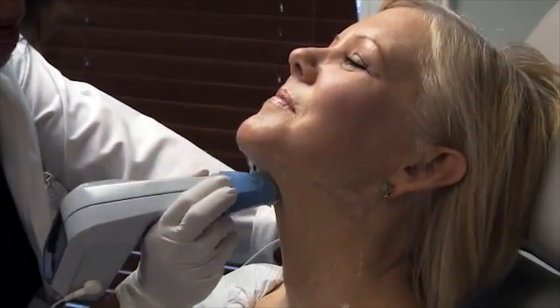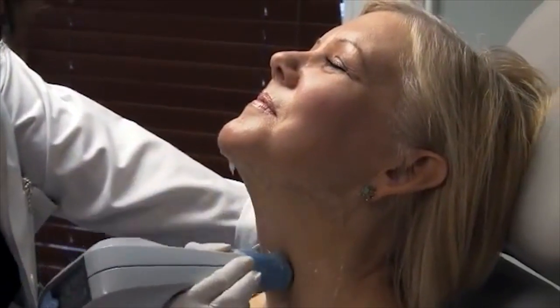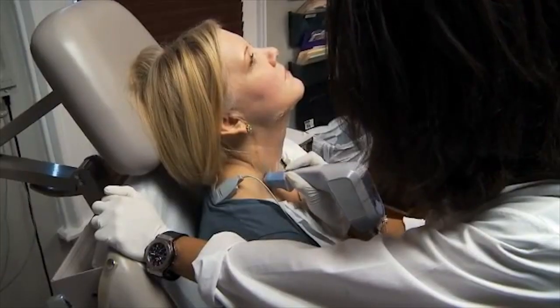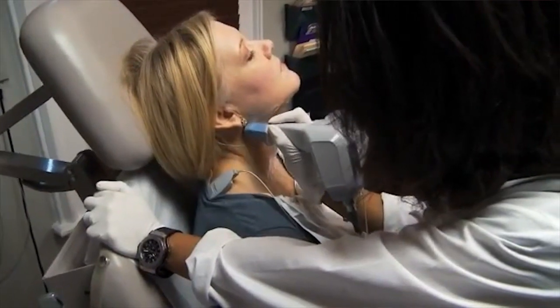The Exilis treatment that I had was actually very relaxing and very soothing. It felt like there were hot stones on my neck being massaged around, so it was actually a lovely feeling. No discomfort at all. Following the treatment, there was no noticeable signs that anything had been done — no redness, no bruising, nothing.